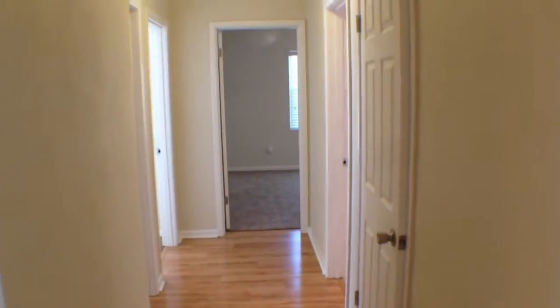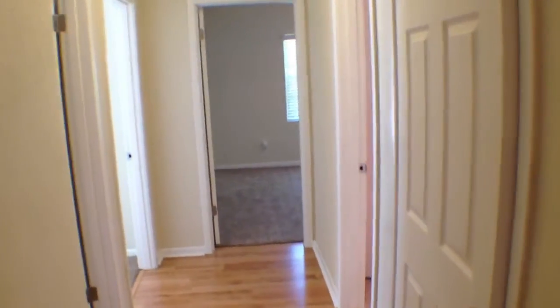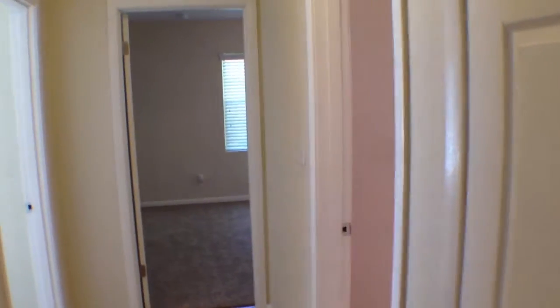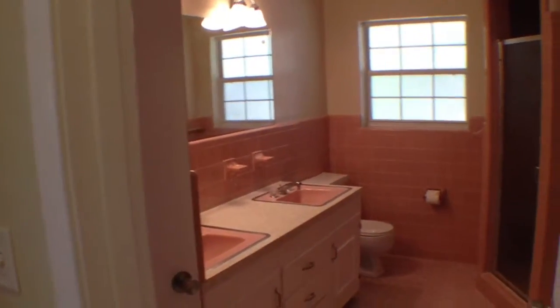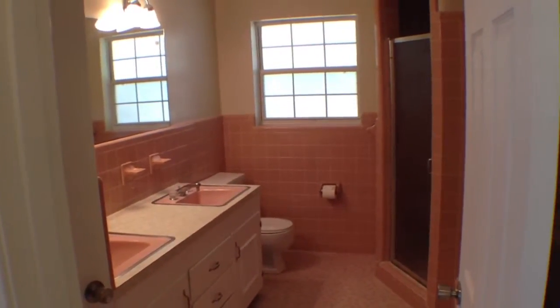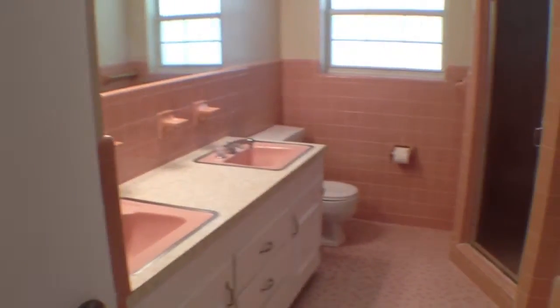Walk down this wing of the house — this is where three bedrooms and a bath are. Here is the linen area. This place is just freshly painted; they're actually outside right now putting sod in. A lot of work has been done to this house. Here's the bath with his and her sinks.